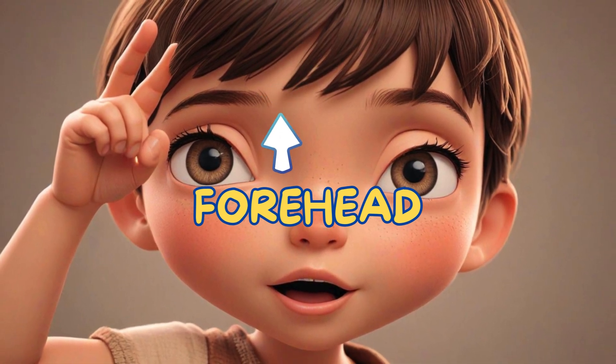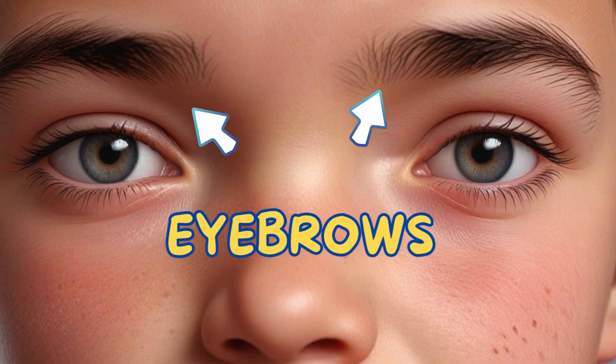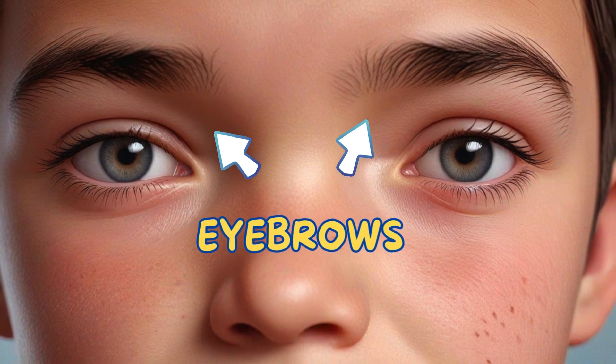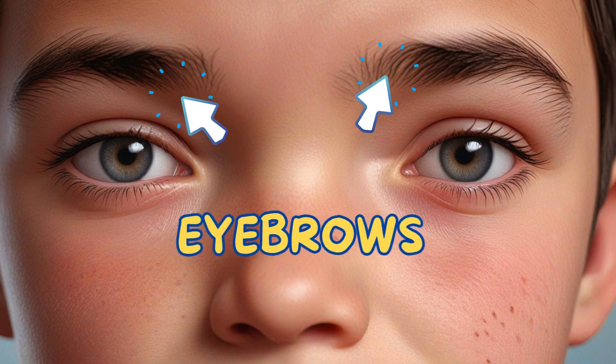Forehead — just below the top of your head is the forehead. Eyebrows — they help express your feelings and keep sweat from dripping into your eyes.